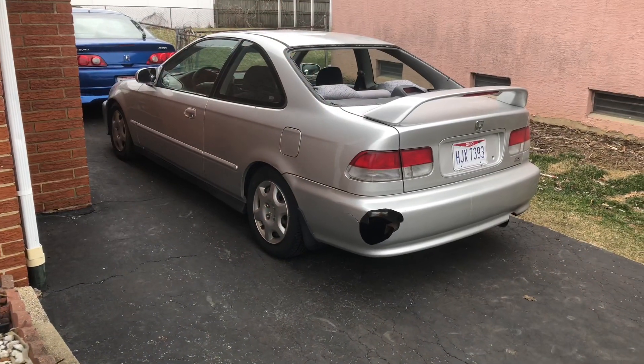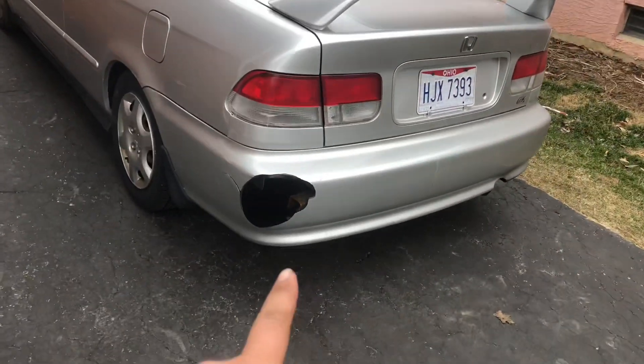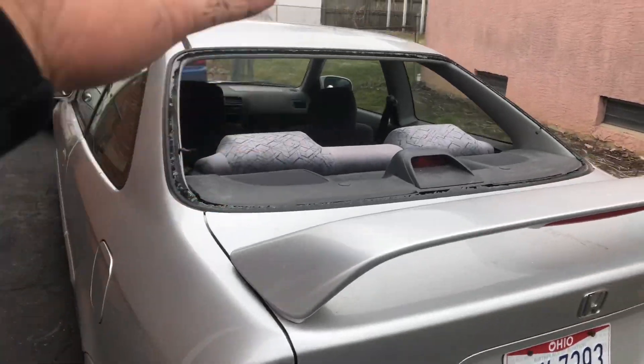What's up YouTubers, today I got myself a new daily. For those of you that don't know, I had a 2017 Accord but I sold that about a month ago and I've been driving my k-swap EG for a while. I thought it was time to get a new daily — there she is. Picked it up locally for really cheap. It's got a hole in the bumper and the windshield is cracked or shattered.